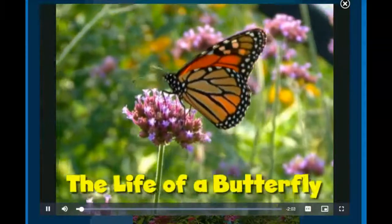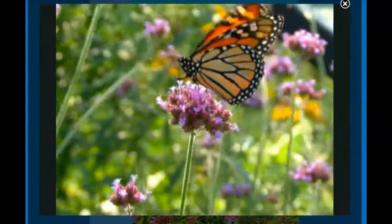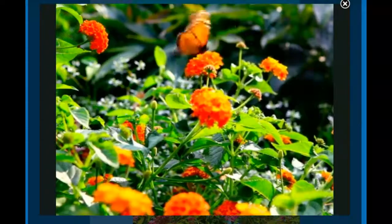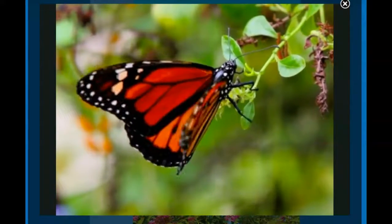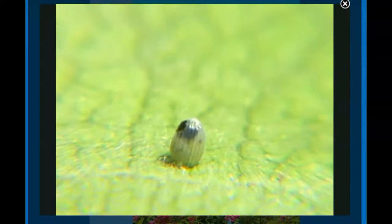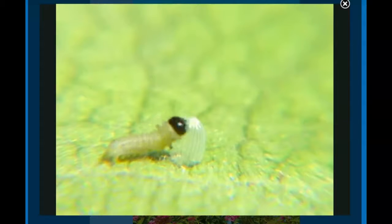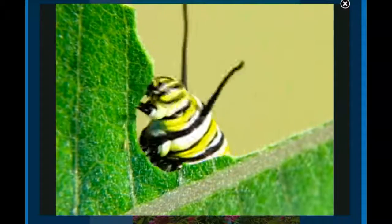The Life of a Butterfly. This is a butterfly. It flutters from flower to flower, drinking the sweet nectar inside. You can see its big, beautiful wings. But it didn't always look this way. It started inside a teeny, tiny egg. A female butterfly had laid that egg on a leaf. After four days, the egg hatched. A little caterpillar crawled out. It was so hungry — it ate and ate and ate.